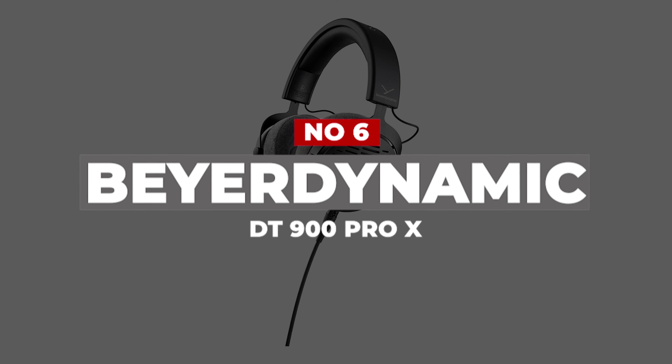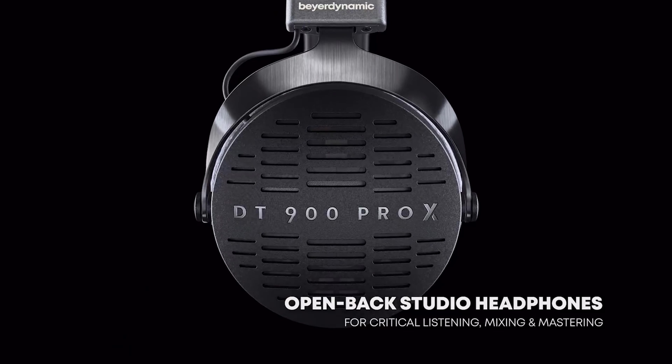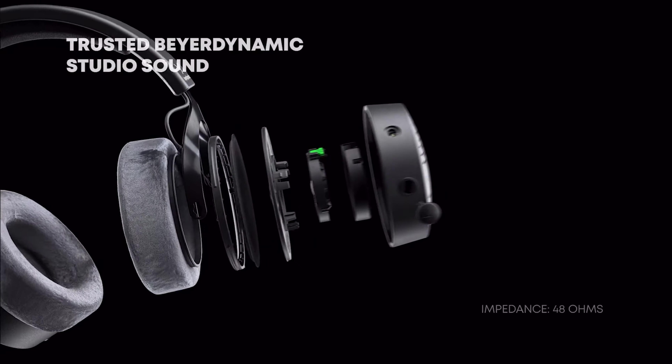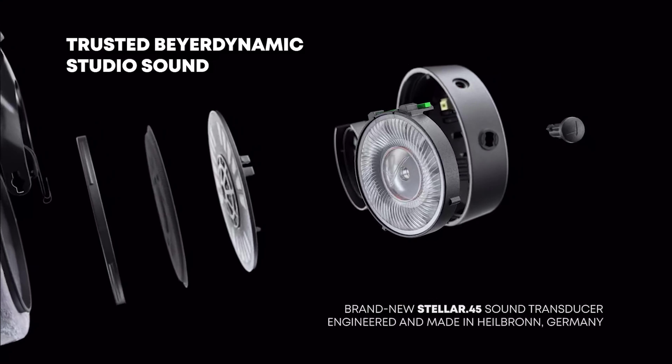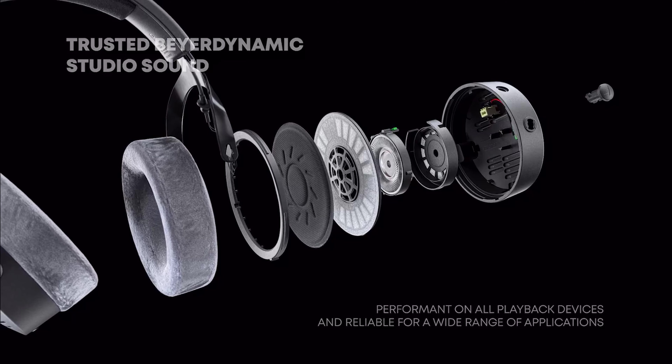Number 6: Beyerdynamic DT900 Pro X. The Beyerdynamic DT900 Pro X should please a wide swathe of people willing to pay for a capable and nice set of headphones for gaming. This pair has great imaging performance and the kind of spatial soundstage expected from an open-back design. Bass is a little more present here than on many open-back headphones as well.